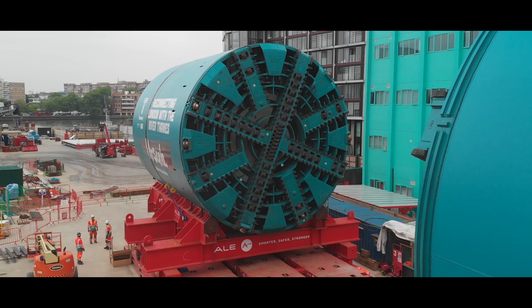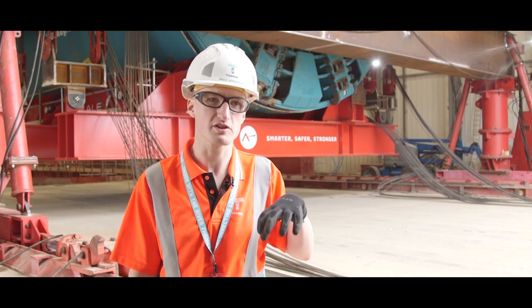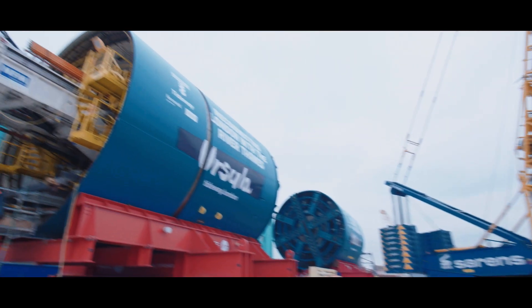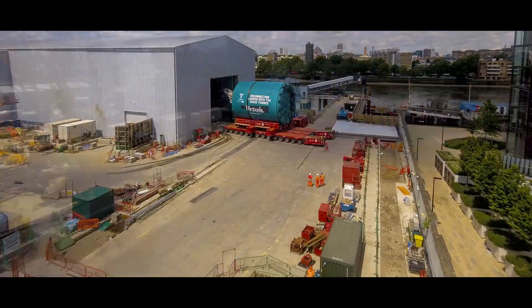We'll drop them down in the next month. This is a huge milestone for the Tideway project — this is what all of our work today has been building towards. In many respects this has been two and a half years in the planning. We've put them on these moveable units known as SPMTs and brought them from their location by the office into the shed behind me where they're now being prepared for their launch.